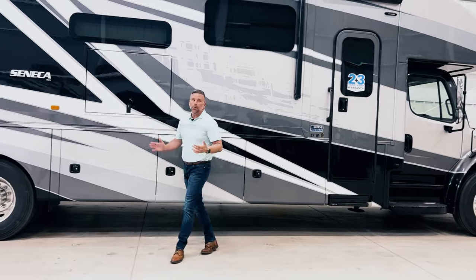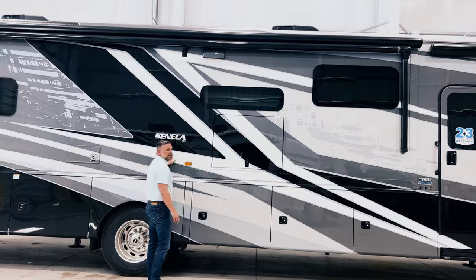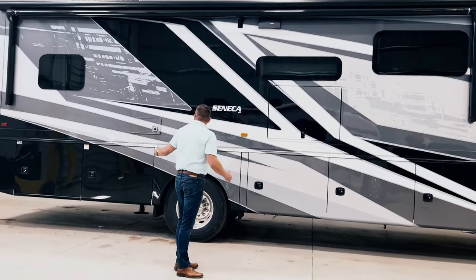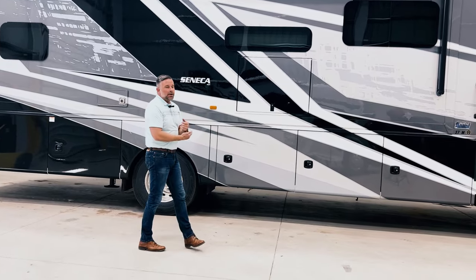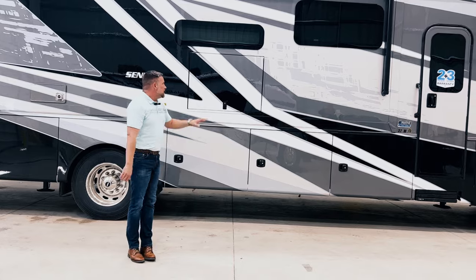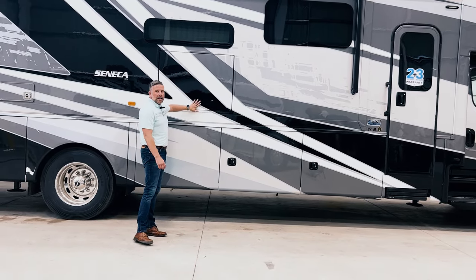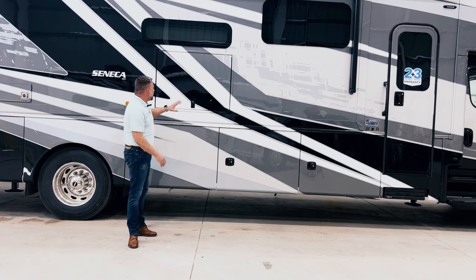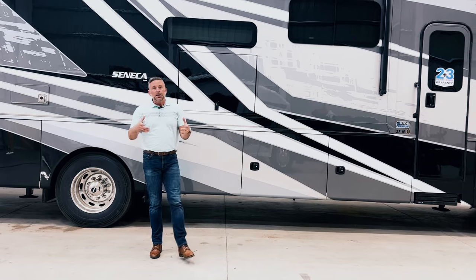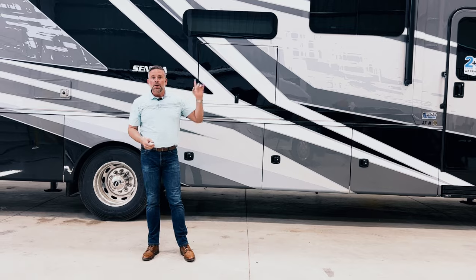We have an awning over our door and a full-length awning on this slide. Just imagine you're out camping with a lot of footage covered so you can have your camp chair sitting in the shade. If you want to watch a college football game on a Saturday, you can open that up. Your TV does tilt so you can get your optimum viewing angle.